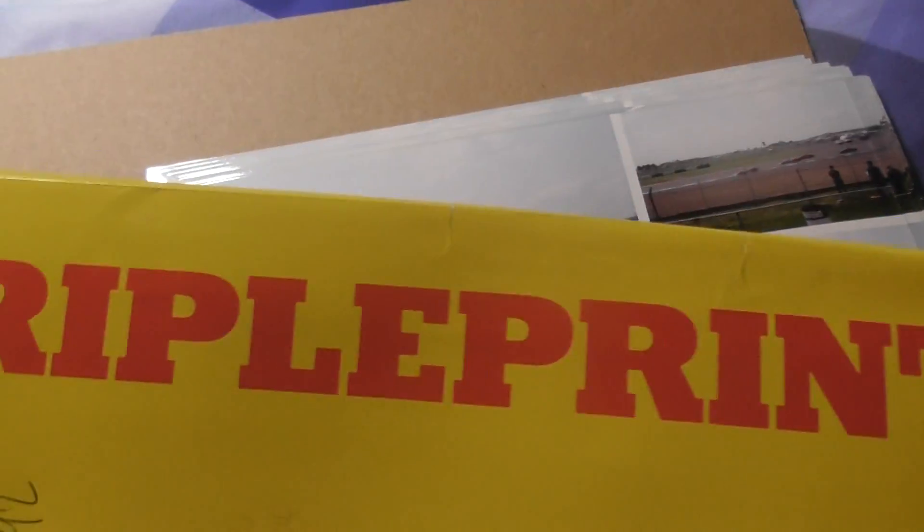Hello again folks. I'm going to film some photographs I took of some motor racing. These were triple printed, and they are from 1992 — Formula Ford 1600, Silverstone 92.